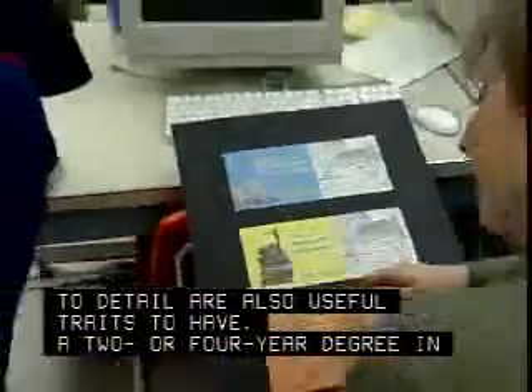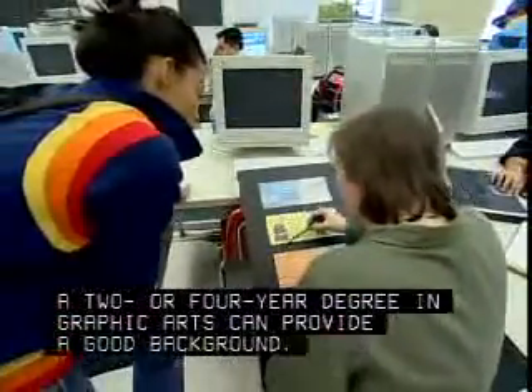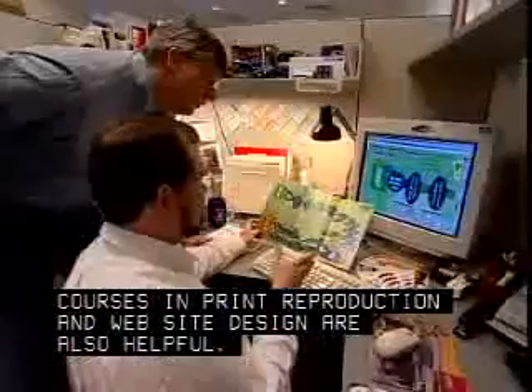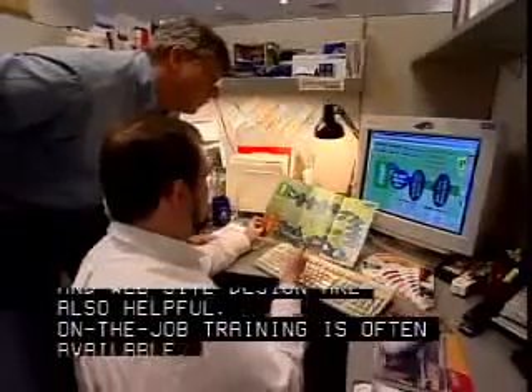A two- or four-year degree in graphic arts can provide a good background. Courses in print reproduction and website design are also helpful. On-the-job training is often available.